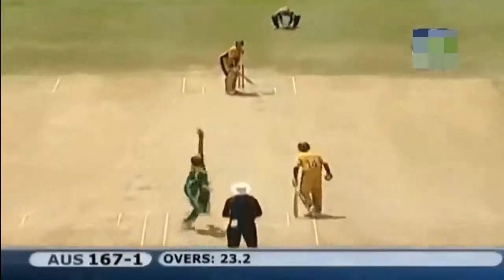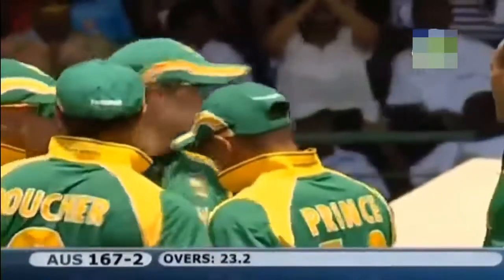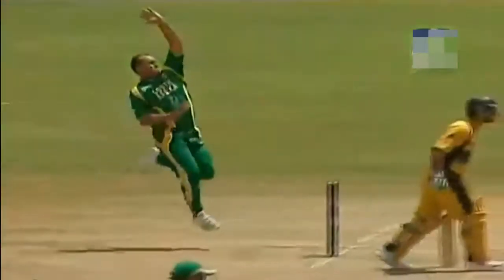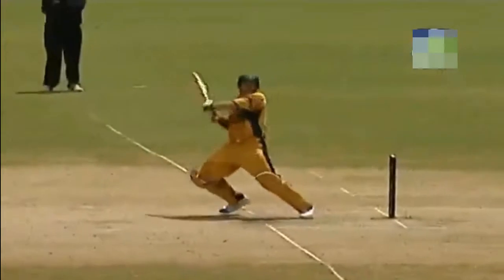So a memorable performance from Matthew Hayden comes to an end. Clever bowling from Callis — just took the pace off it, back of a length, rolled his fingers across the seam, just stood up. And Hayden, looking to get it over Herschel Gibbs at gully, just got a thick outside edge and placed it in the very safe hands of Gibbs. He walks off — Hayden, 101, just 68 balls. Very, very exciting batting from the in-form Hayden.